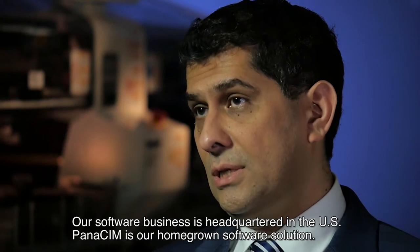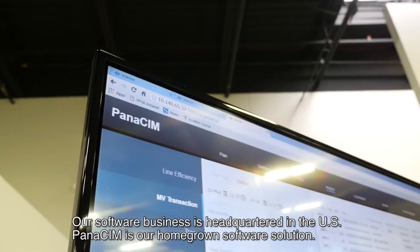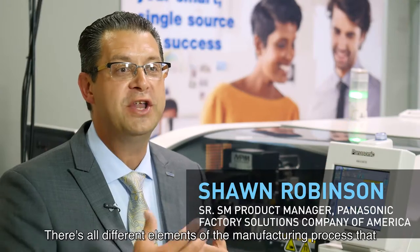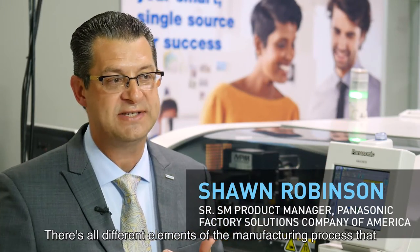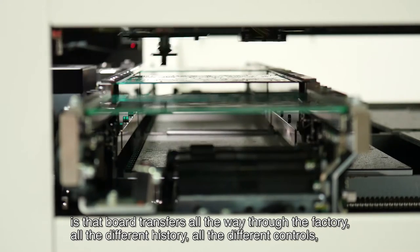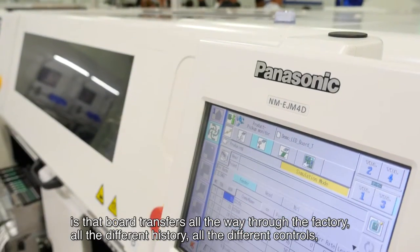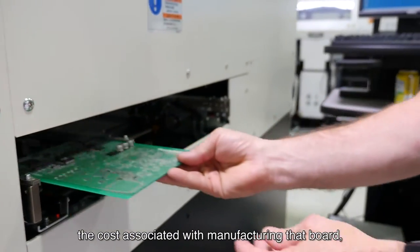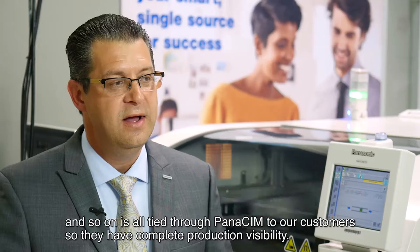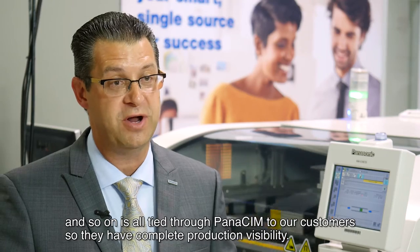Our software business is headquartered in the US. Panasim is our homegrown software solution. There are all different elements of the manufacturing process that Panasim connects to, because it's critical to know that a board transfers all the way through the factory — all the different history, all the different control, the cost associated with manufacturing that board — and all of that is tied through Panasim to our customers so they have complete production visibility.